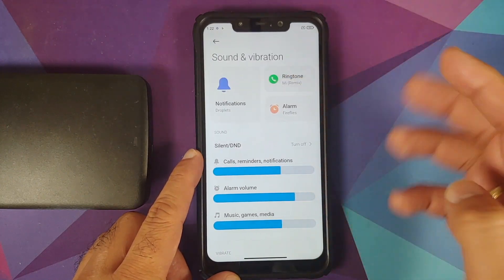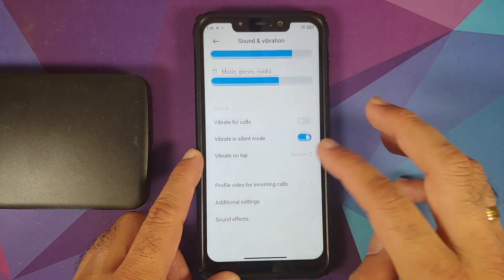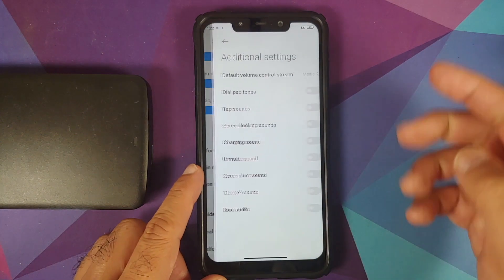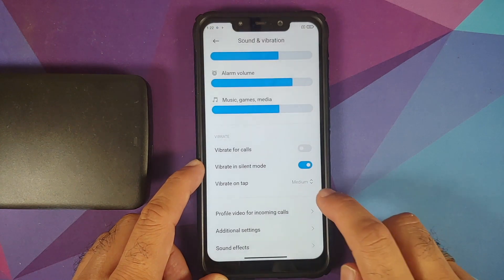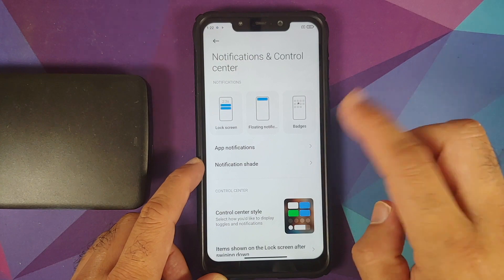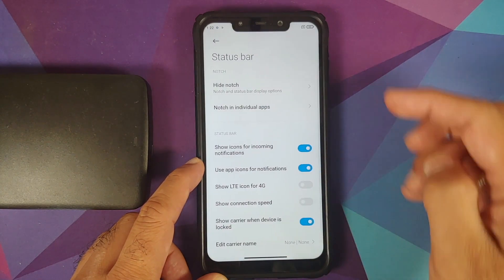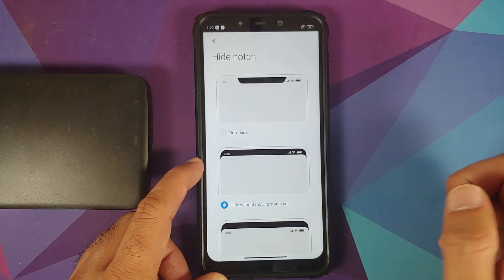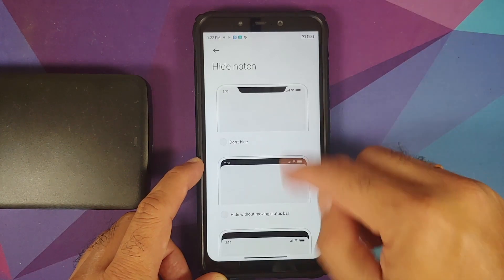Next up, sound and vibration — you get the new tile-style UI, and scrolling down you have a bunch of options: profile, video for incoming calls, additional settings, and different toggles. You do get the MIUI 12.5 boot audio on this build. Going into notification and control center, you can choose your control center style and configure your status bar. You have the option of hiding the notch, which works without any issues.